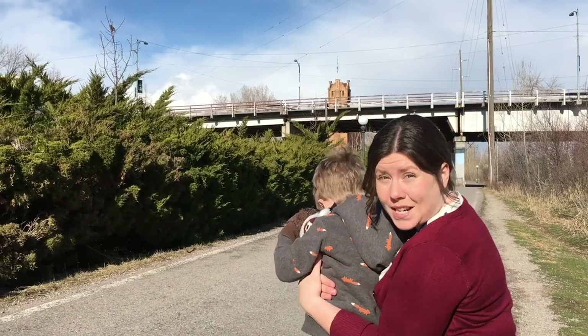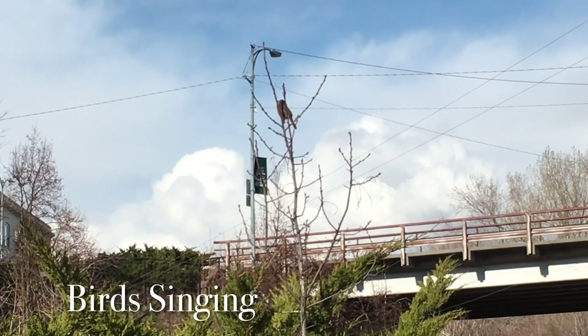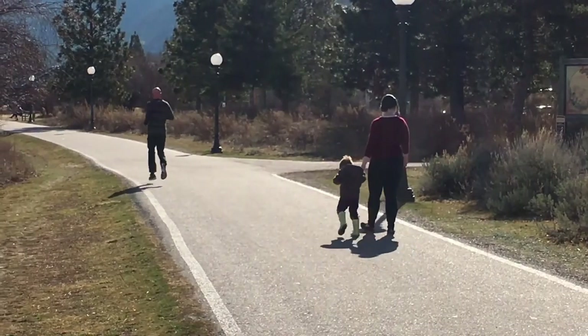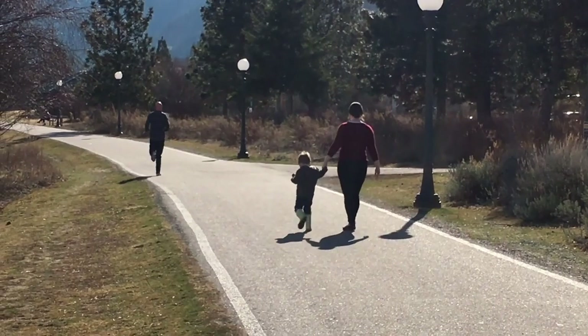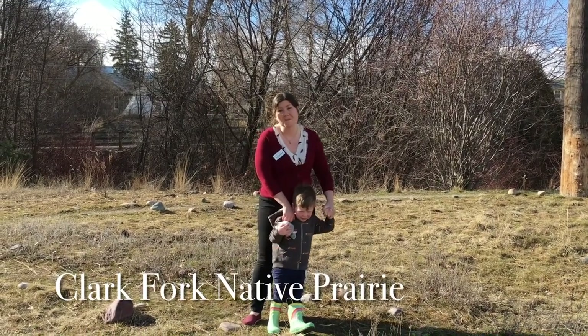We found another sign of spring — birds singing! We're about to enter the Clark Fork native prairie. Let's see what we find.